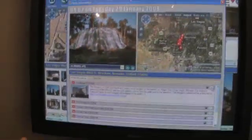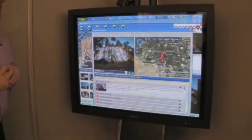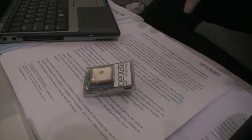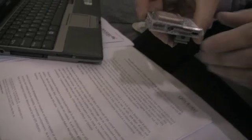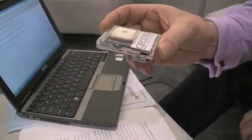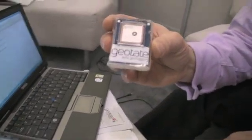We have just explained what we are doing with GPS embedded in point-and-shoot cameras. Of course, we also have existing cameras with hot shoes, and we have developed — or are in the process of developing — this hot shoe GPS unit.